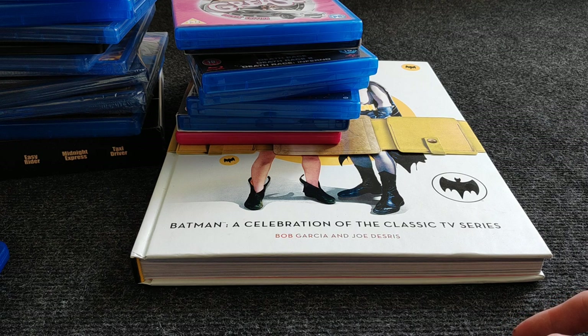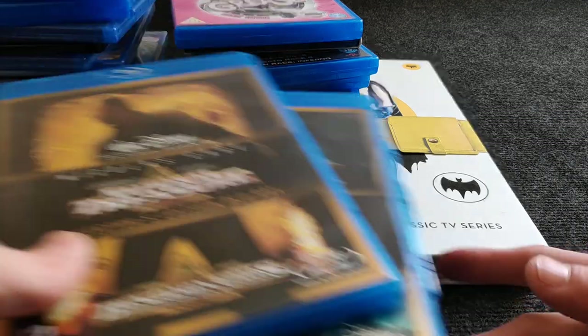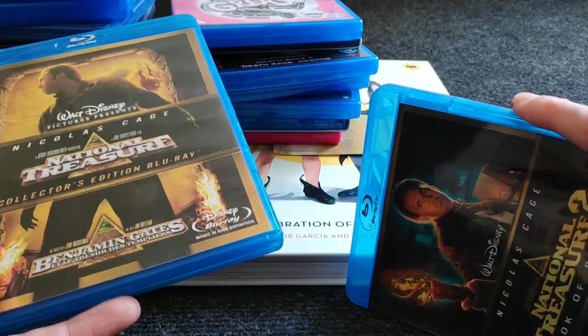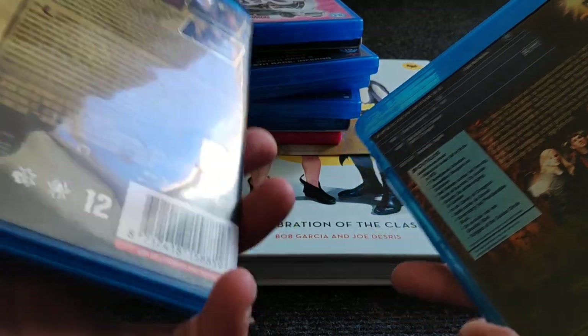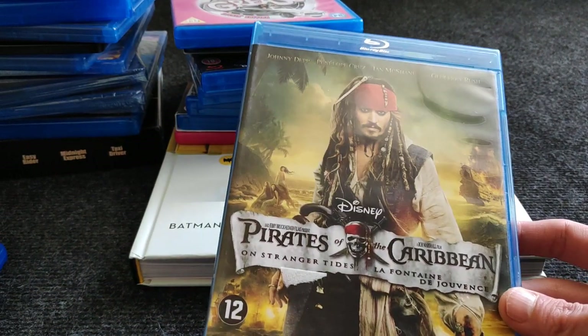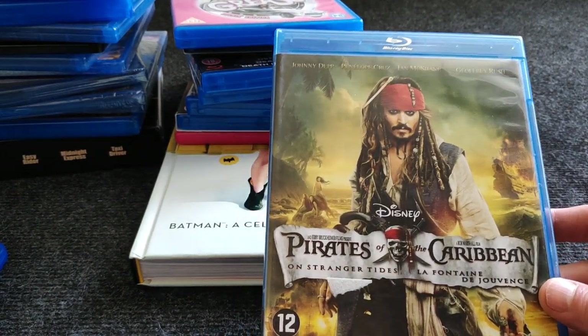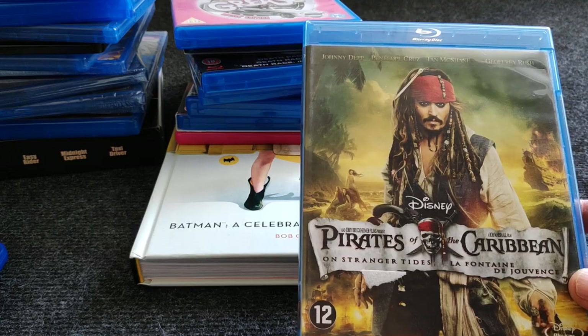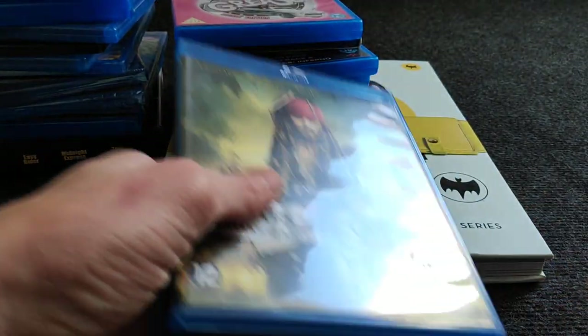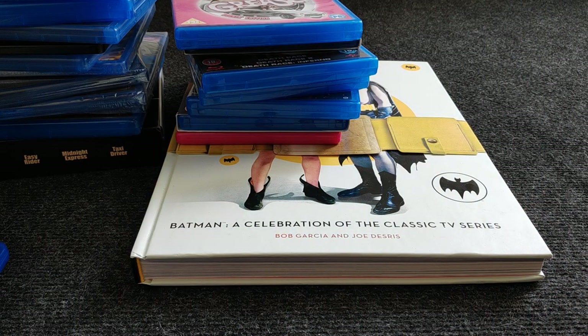Two movies more for the collection but not in a rush to watch: National Treasure one and two — both Dutch releases. Then two Pirates of the Caribbean movies: On Stranger Tides — the Dutch one — and At World's End. I'll swap one out for a Dutch version so I have one matching set. I saw all the Pirates movies and I love them. The last one was a little meh but Johnny Depp is amazing in those movies.